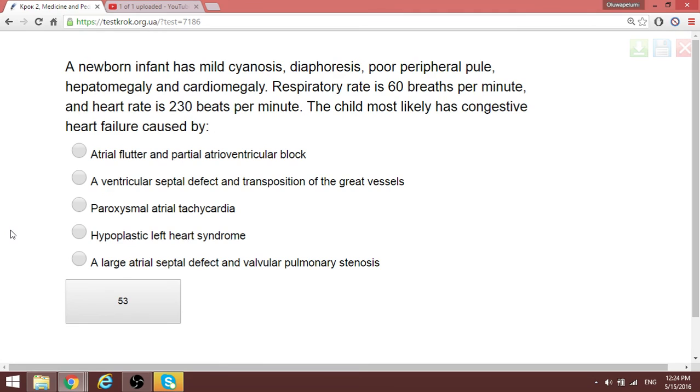A newborn has cyanosis, poor peripheral pulse, hepatomegaly, cardiomegaly, respiratory rate of 60 per minute, and a heart rate of 230 beats per minute. The most likely diagnosis is congestive heart failure caused by paroxysmal tachycardia, which can produce heart rates of 200 or more. No findings are pertinent to partial atrioventricular block, though atrial flutter can be ruled out as well.